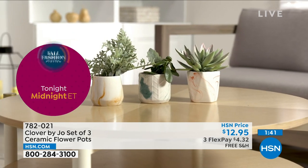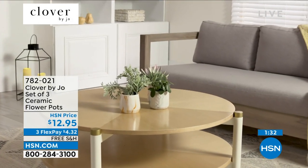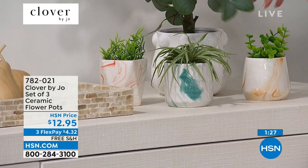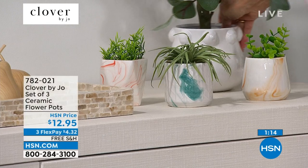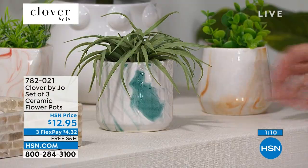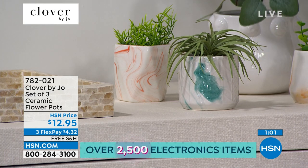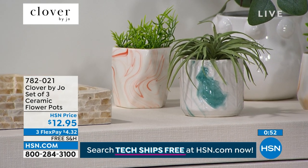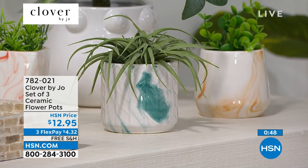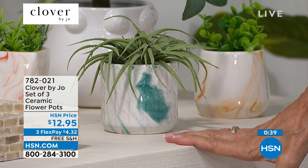The ceramic pot set pairs beautifully with the eucalyptus. They're basically off-white, which makes them more versatile. They're $12.95 for all three with free shipping — about $4 and change on any credit card. Item number 785-670 for the eucalyptus, and 782-021 for the pot set. The succulent comes in one pot; the other two arrive empty for you to fill however you like.